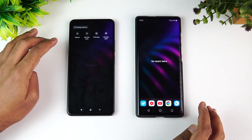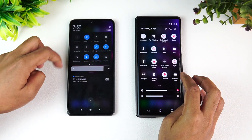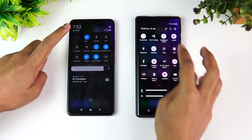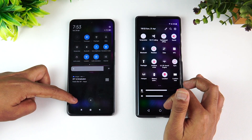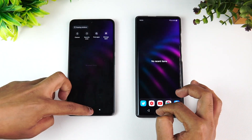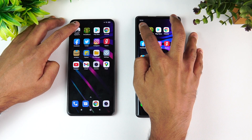We've cleared off all the background apps on both devices. Both are in airplane mode and connected to the same Wi-Fi network. Let's start the speed test — clearing background apps once more before we begin. First up is Asphalt 9.